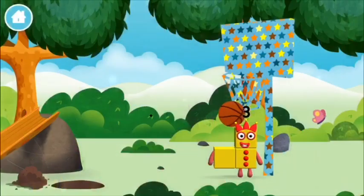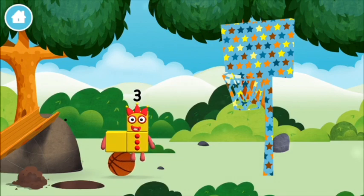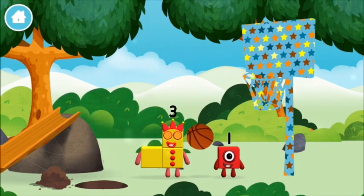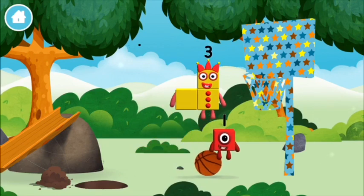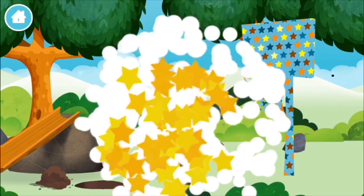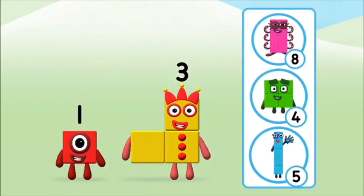Basketball! A basketball! Which number block do you think adding these together will equal?